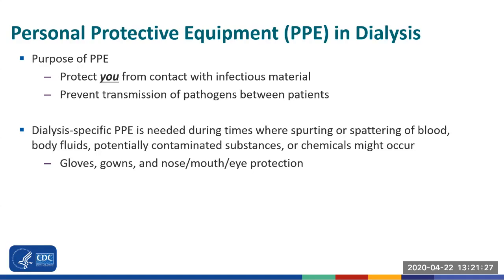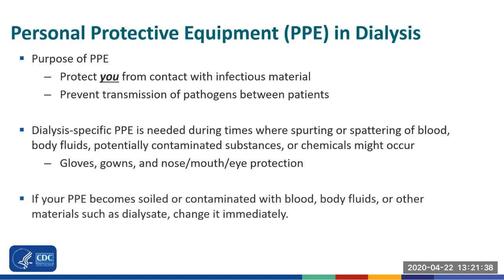Some examples of these other times include when you manipulate a vascular access, handle labs, give medications, or clean equipment, just to name a few. And remember, if your PPE becomes soiled or contaminated with blood, body fluids, or other materials such as dialysate, change it immediately. Soiled PPE increases the risk of spreading pathogens between patients.